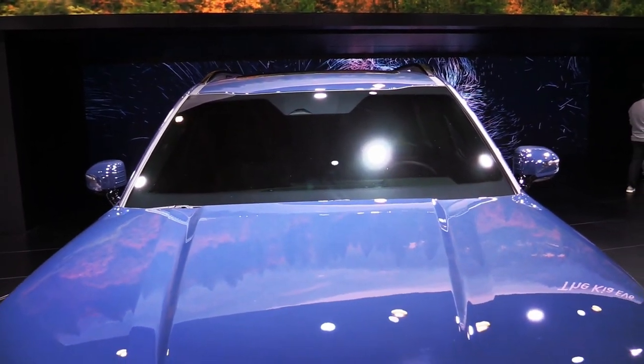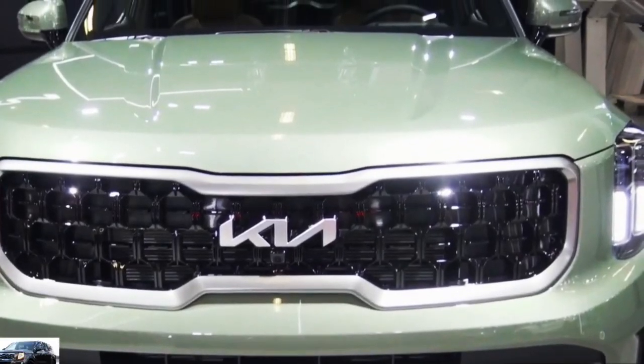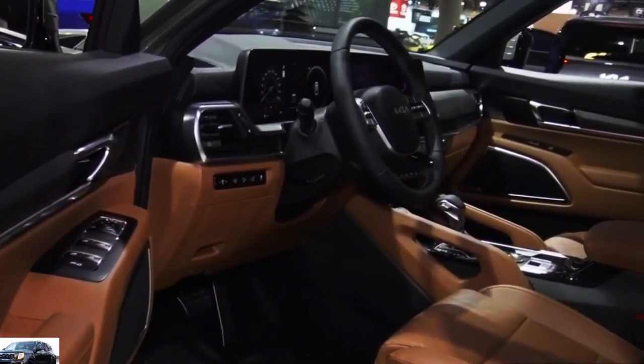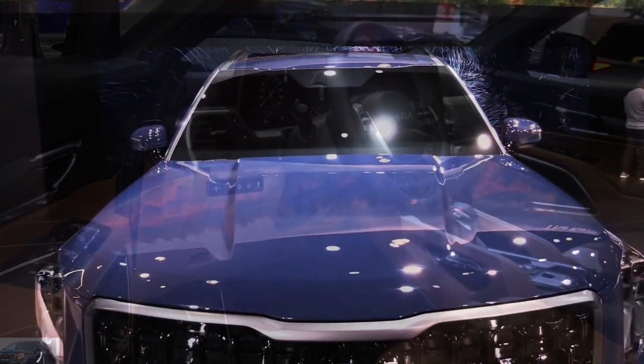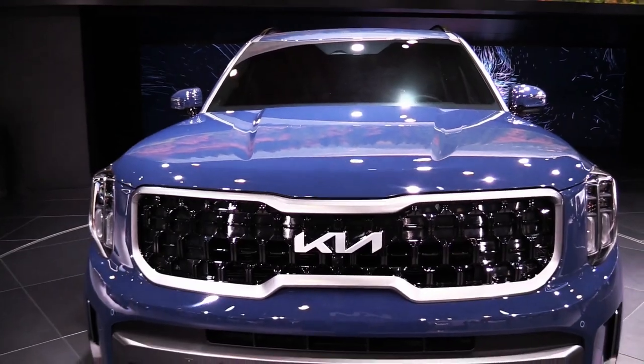We've seen similar layouts on luxury vehicles including the BMW iX, the Cadillac Escalade, and the Mercedes-Benz GLS-Class, so it seems Kia is taking a note from the class above. Navigation is now standard across the lineup, as is an onboard Wi-Fi hotspot.